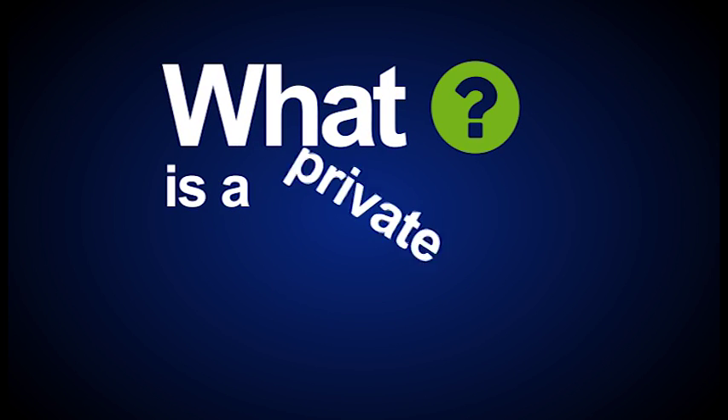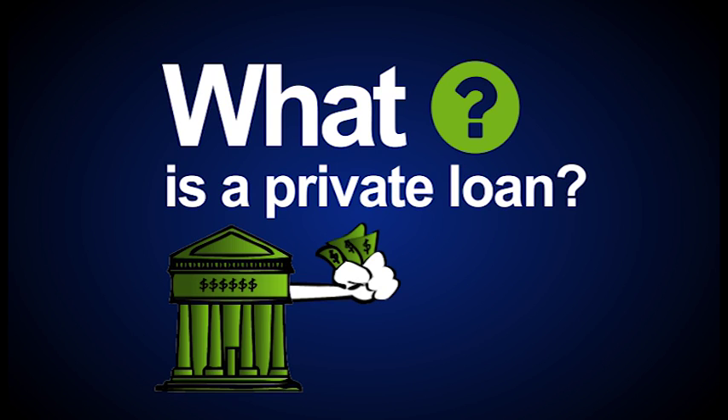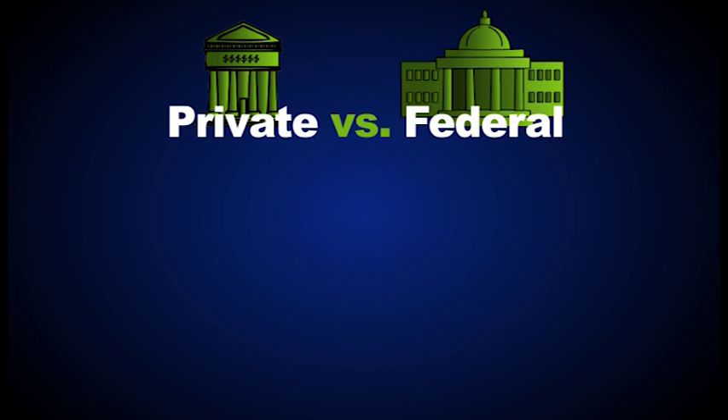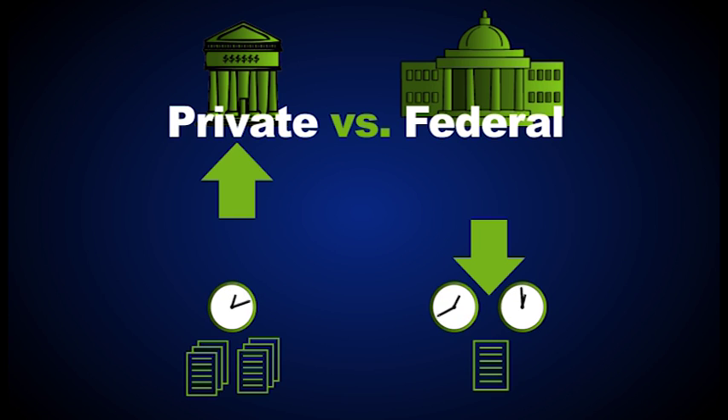First things first, what is a private loan? In simple terms, it's a loan from a bank or your school that isn't insured by the federal government. Private loans typically have higher interest rates, less options to postpone payments, and more credit requirements than federal loans. This is why private loans should be your last resort.